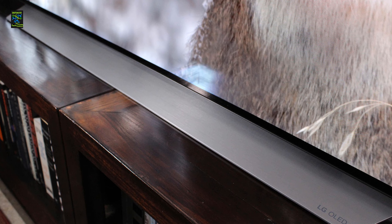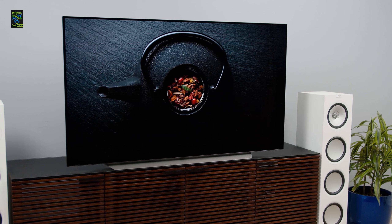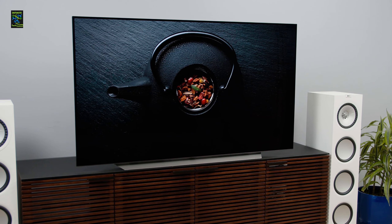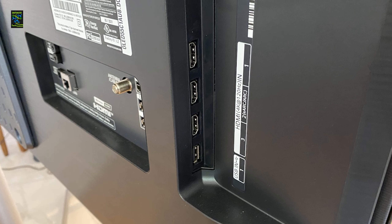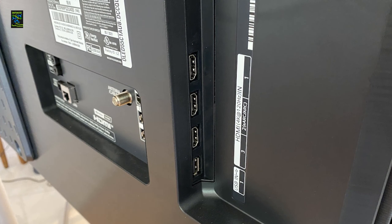Google Assistant and Alexa built-in features enable voice controlling the device. Dolby Vision and Dolby Atmos focus on picture settings and multi-dimensional surround sound respectively. Filmmaker mode enriches the cinematic vision and the sports alert feature keeps you updated. The Magic Remote, just like its name, works like magic.